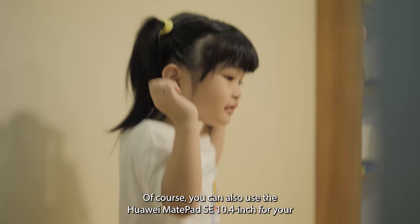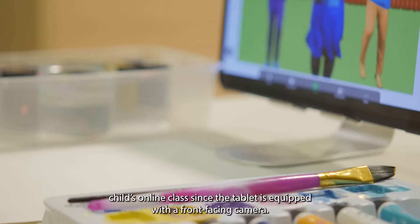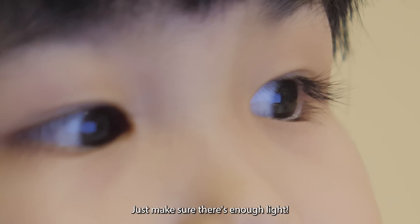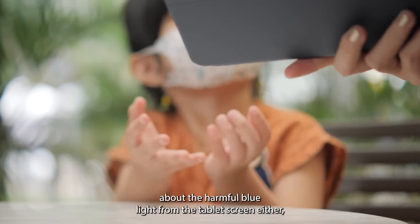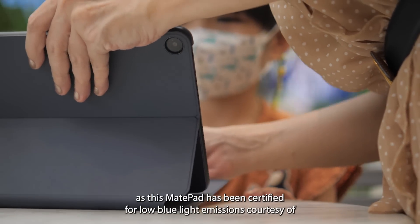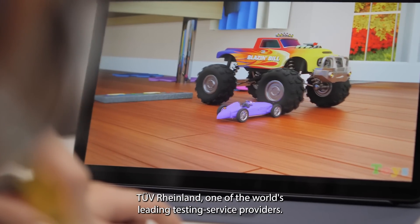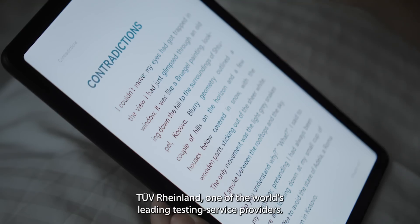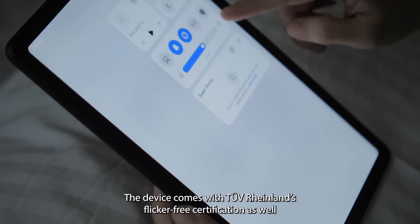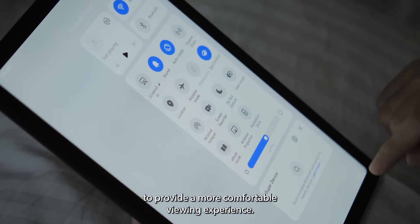You can also use the Huawei MatePad SE 10.4-inch for your child's online class, since the tablet is equipped with a front-facing camera. Just make sure there's enough light. And you don't have to worry about the harmful blue light from the tablet screen either, as this MatePad has been certified for low blue light emissions and flicker-free performance, providing a more comfortable viewing experience.